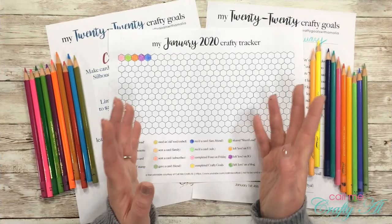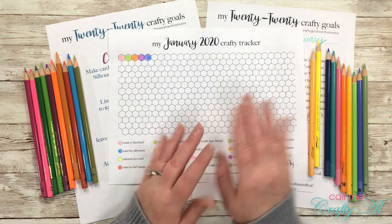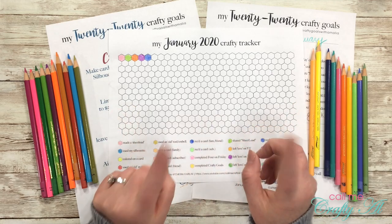I also made another tracker for myself, which you can see peeking out behind this one. I'll be sharing a lot more about that in my video on the 11th.